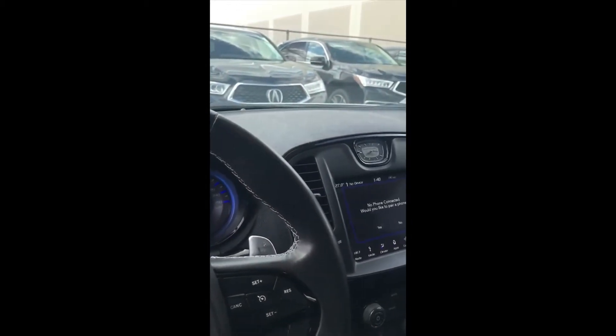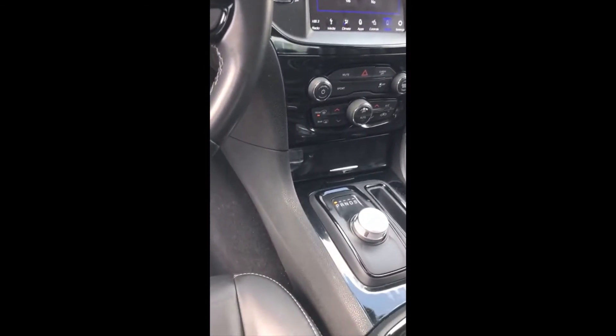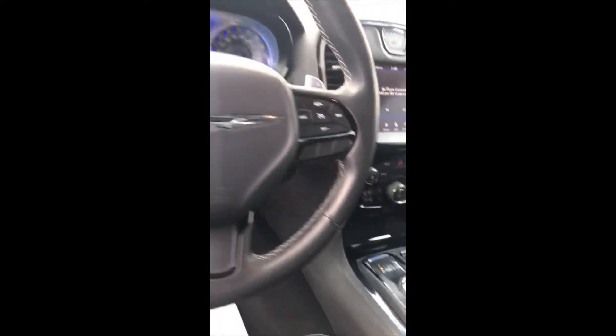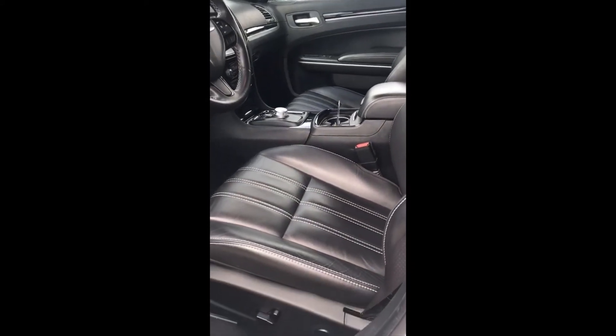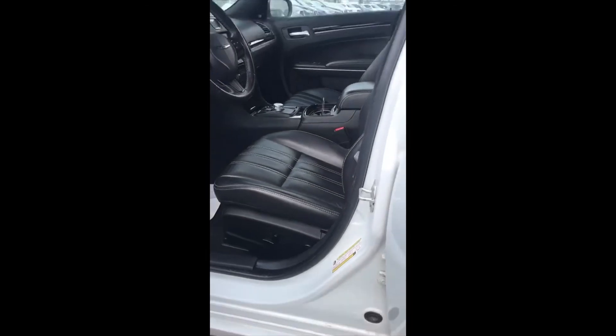Nice big touch screen. The knob for the changing of the gears, which I love. Leather throughout — very, very clean unit. Of course, has Bluetooth, power driver seat, power lumbar support, which is awesome.